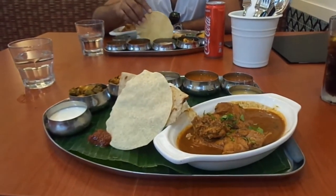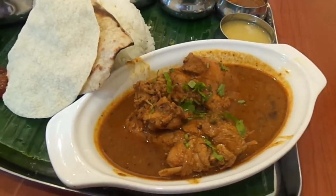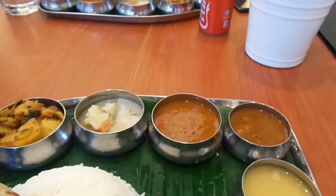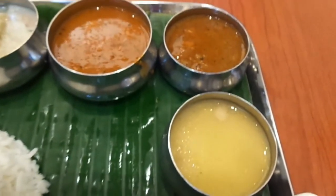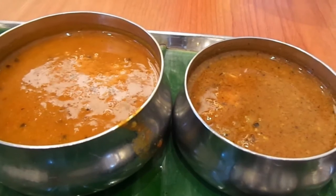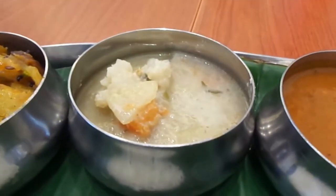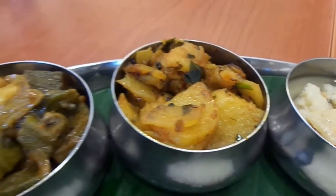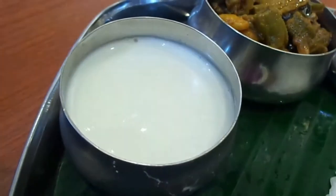Yeah, that's the plate — it looks quite attractive and full. So let's start: there's a sweet, dal alpayasam, chicken curry I guess, fish curry, some vegetable curry Kerala style, something fried potatoes, ladies finger, and curd.